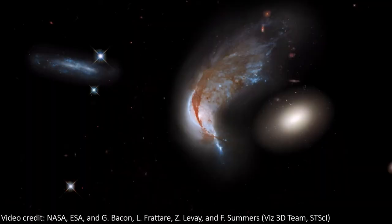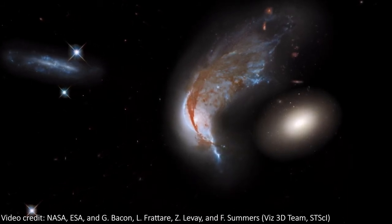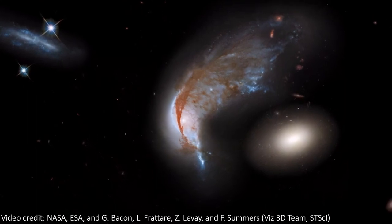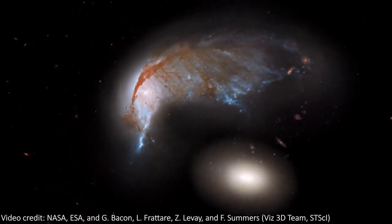Either way, the gravitational interactions between these two galaxies have left us with a real galactic treat. One of the things that's so cool about this pair of galaxies is the fact that they're basically the polar opposites of each other. The egg is a featureless, boring looking elliptical galaxy, while the penguin itself is packed full of interesting structures and shapes.